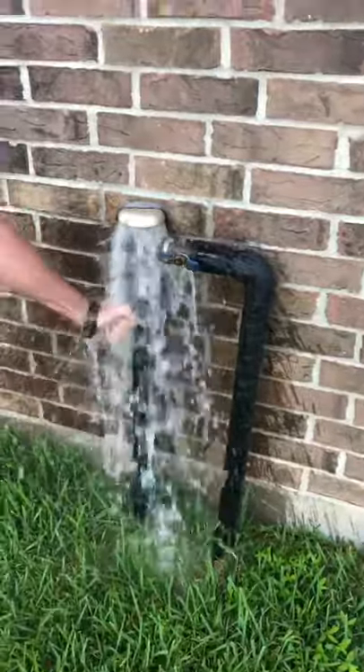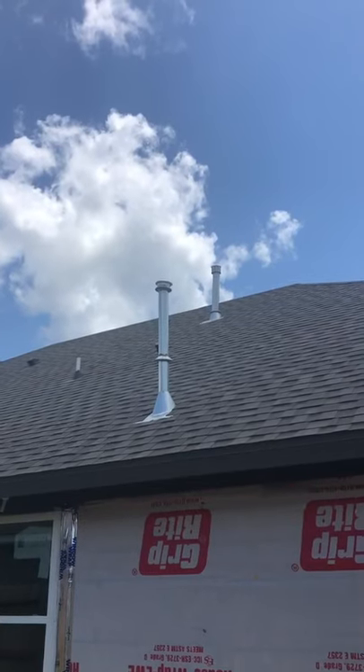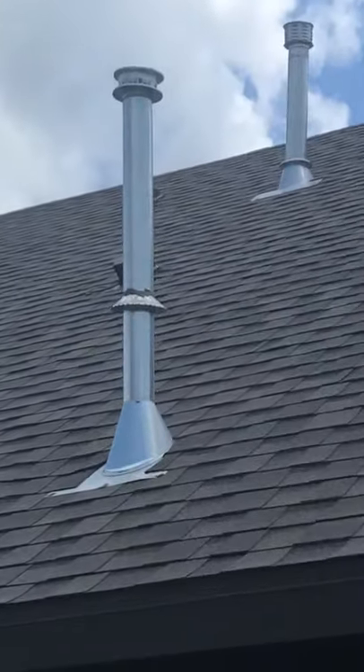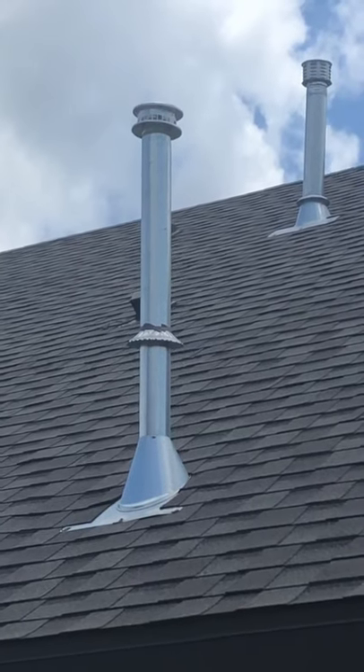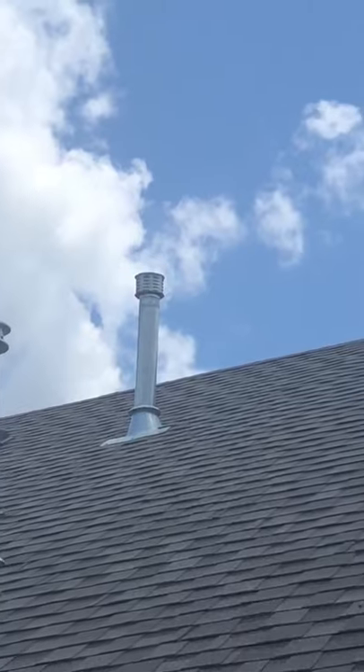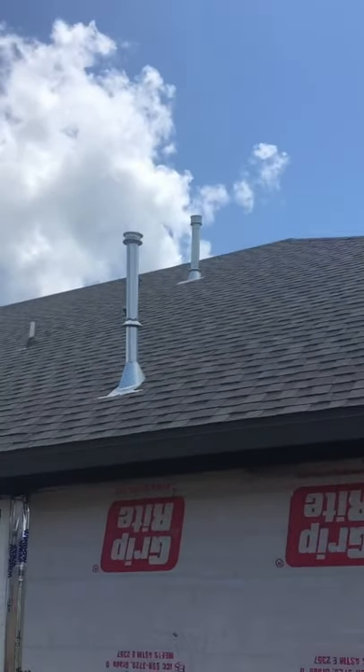Got yourselves an outdoor shower. So we have a storm collar that went ahead and got sealed but is not properly positioned, and then the one that's actually properly positioned is not sealed. Apparently it's backwards day with this builder.